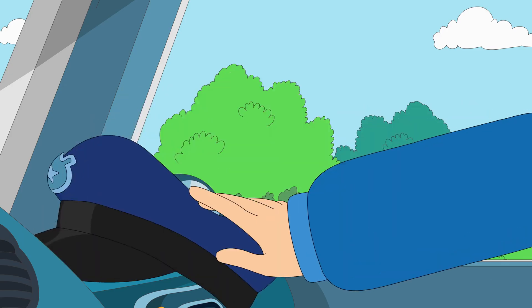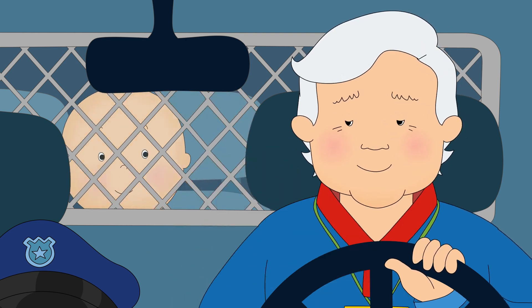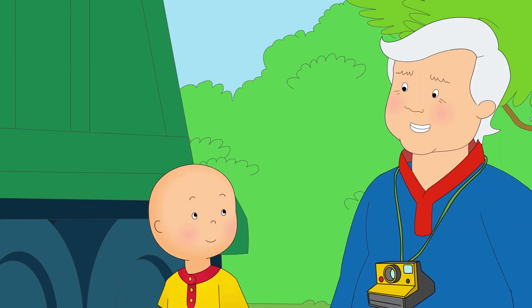Actually, I'm much too tired to arrest anybody today. Hop out, Caillou. Grandpa, what's this one? That's a garbage truck, Caillou.